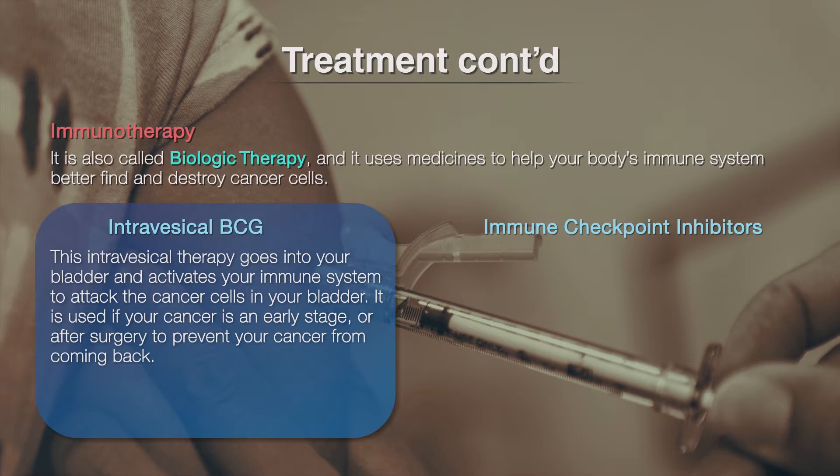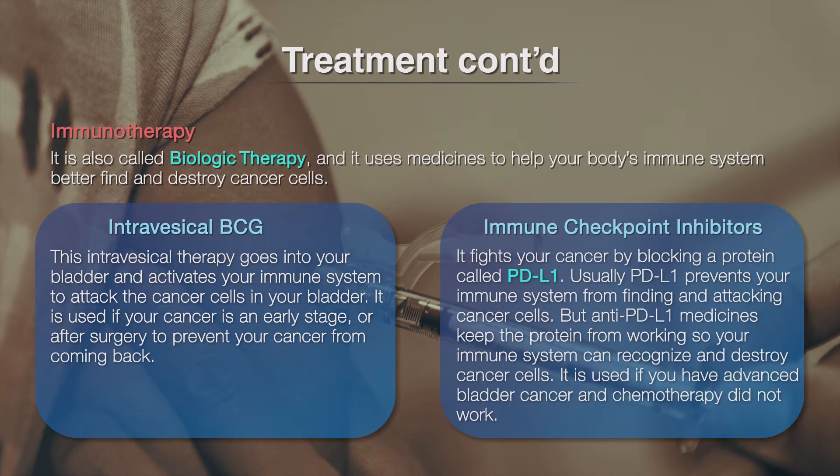BCG is usually given for several weeks. Immune checkpoint inhibitors is a new treatment that fights your cancer by blocking a protein called PD-L1. Usually, PD-L1 prevents your immune system from finding and attacking cancer cells. But anti-PD-L1 medicines keep the protein from working so your immune system can recognize and destroy cancer cells. It is used if you have advanced bladder cancer and chemotherapy did not work. This kind of immunotherapy is injected into your veins usually every three weeks. Your plan may also include treatments to help relieve your symptoms or treat complications caused by cancer. This is called palliative care.